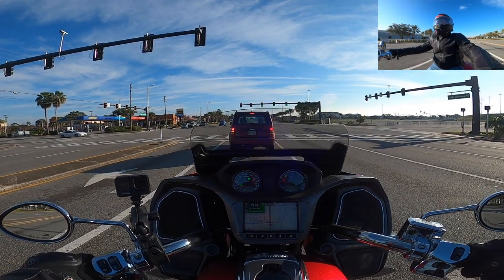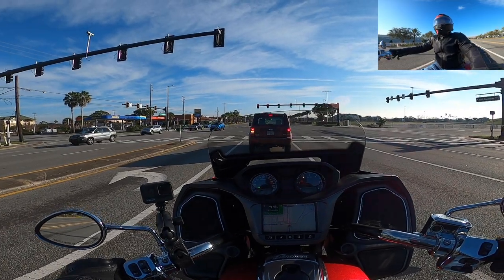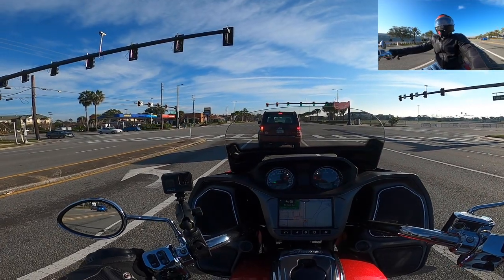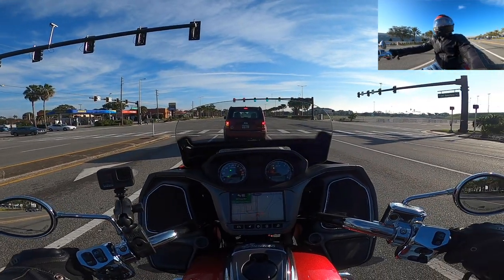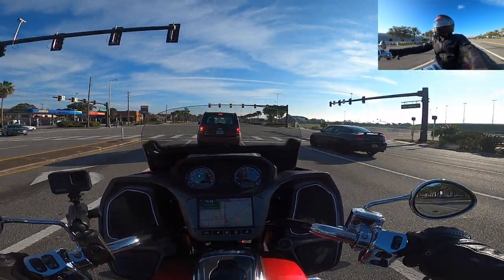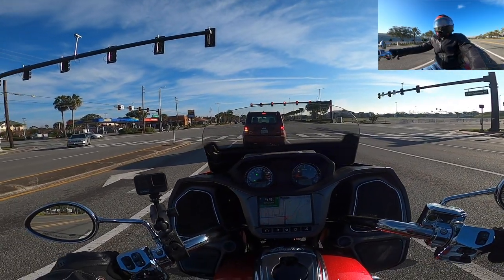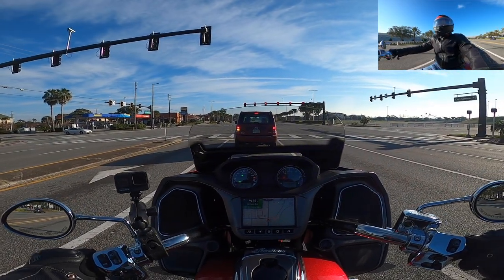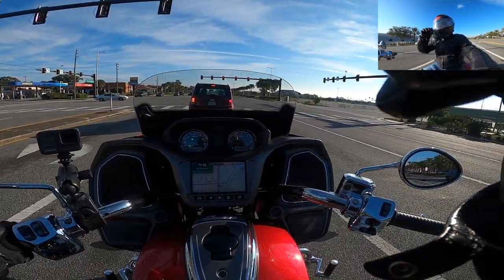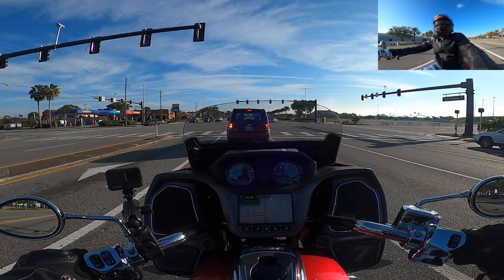The other ride is Rise of the Resistance. It's really popular with a virtual queue — twice a day, once before the park opens at 7 a.m. and then at 1 p.m. You basically download an app and try to join the queue right at 1 p.m. If you're lucky you get in, and if you're not, you don't. I didn't, so that kind of sucked, but it is what it is.